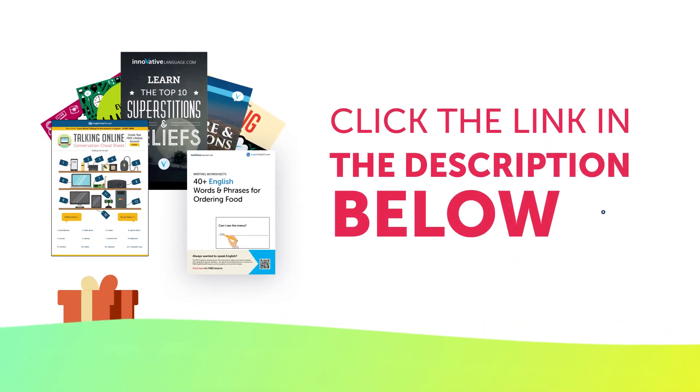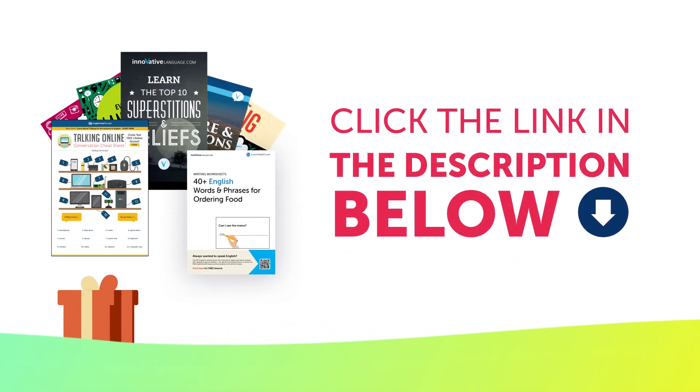To get your gifts and language learning resources, click the link in the description below. Download them right now before they expire.